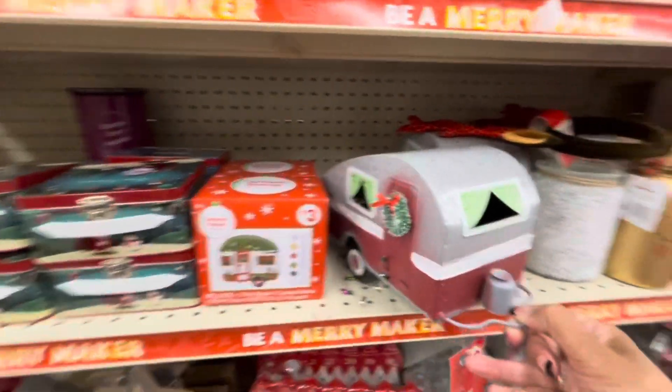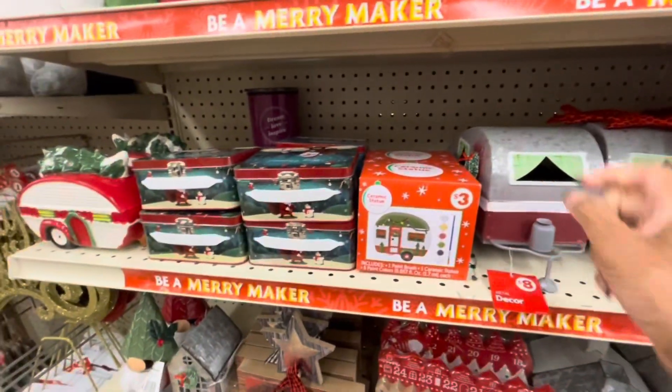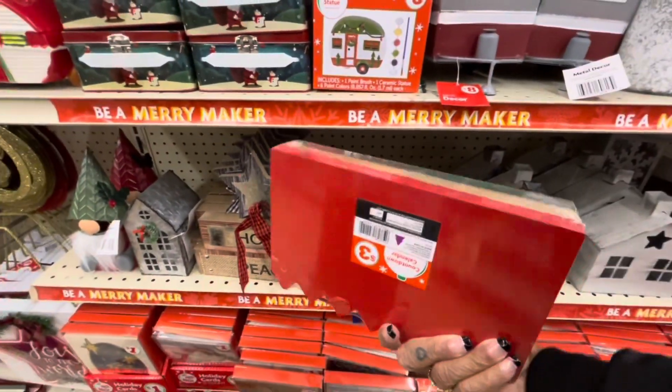They have the metal campers right here. These are $8. They also have a ceramic statue. And these right here are the countdown calendars for $3.